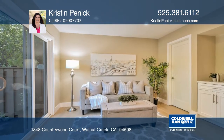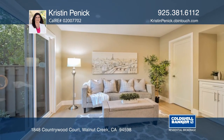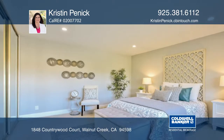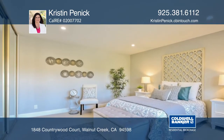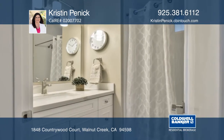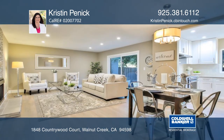It includes a two-car garage, inside laundry, and a spacious back patio. The Countrywood community features a large pool and clubhouse and is conveniently close to shopping, restaurants, trails, BART, and offers easy freeway access.